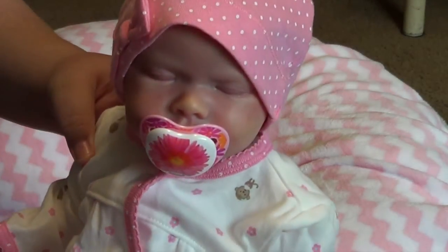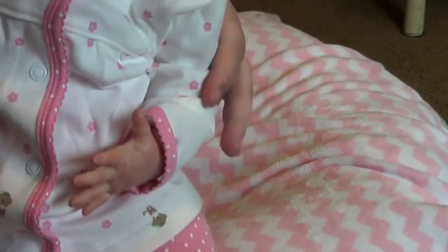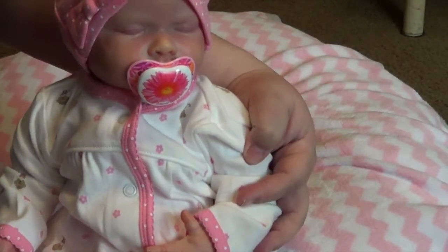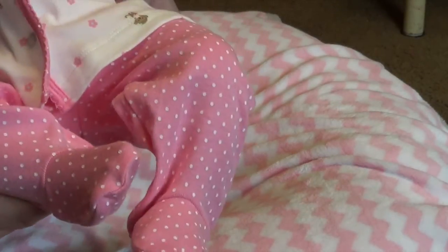There she is. She's so beautiful. Say hi to all your aunties. My arm just popped, but there's her little feet.